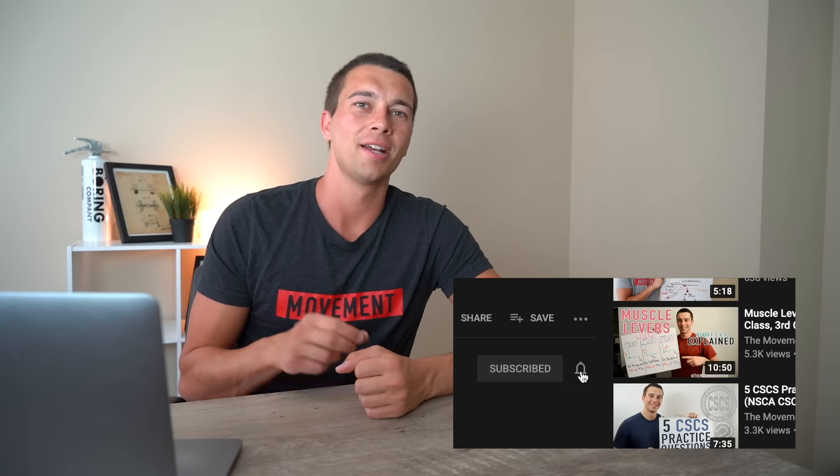Alright guys, I hope this video was helpful. If it was, smash that like button, subscribe for more videos like this, comment below if you have any questions, and I'll catch you in the next one. Thanks!